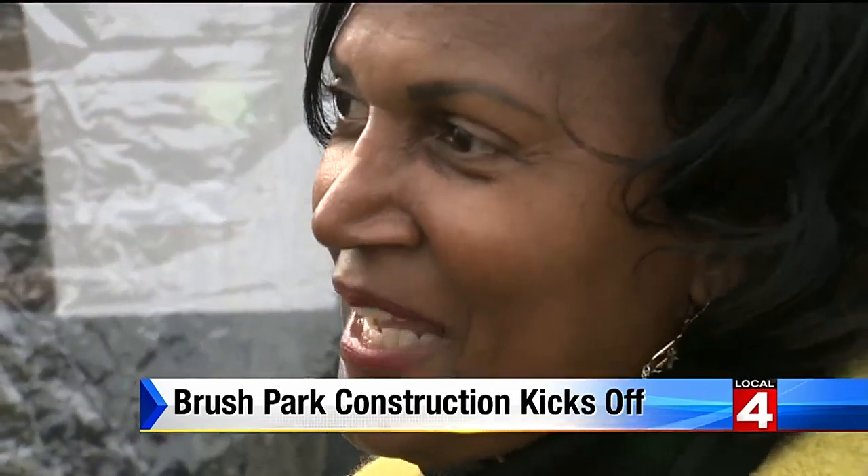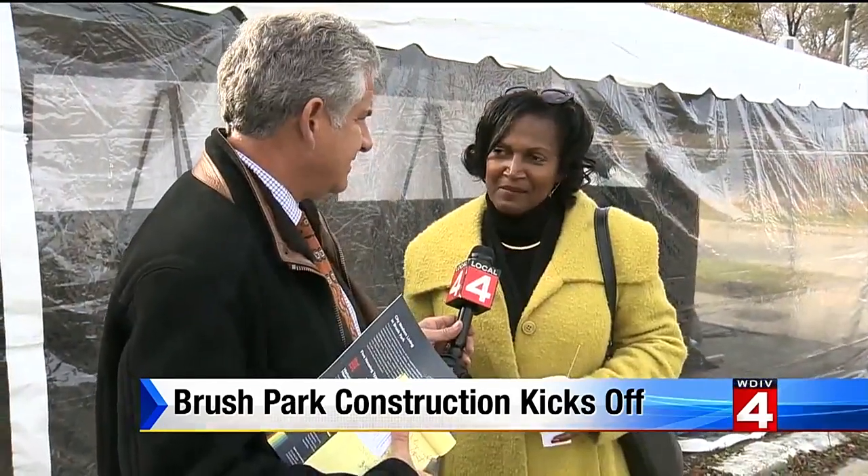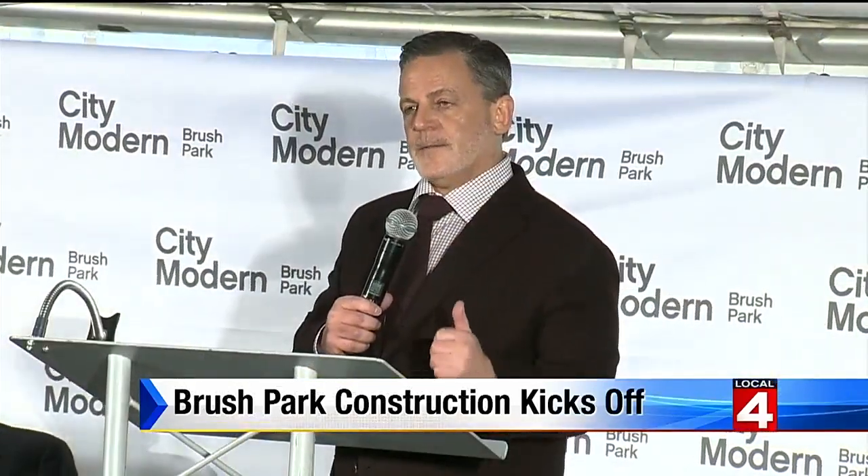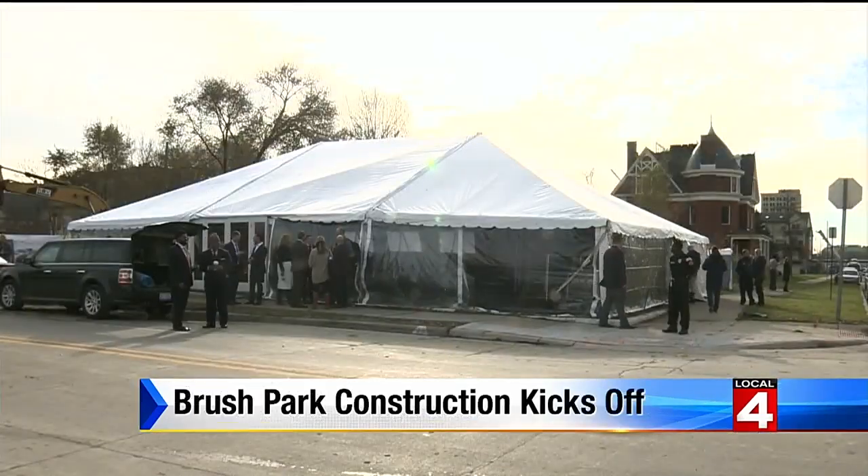Mona Ross Gardner grew up here and appreciates that neighborhood input was considered. They've worked directly with the community and asked about their concerns, and they've met with us on many occasions. This is the largest single family residential neighborhood to be built in Detroit since — well, I couldn't find out.